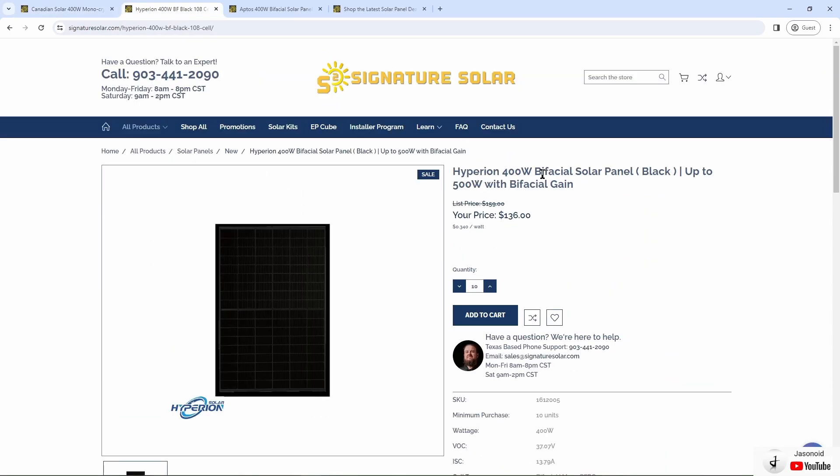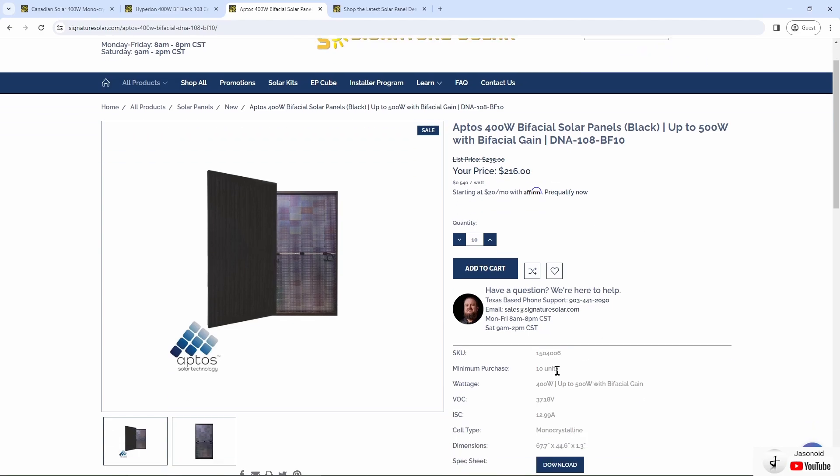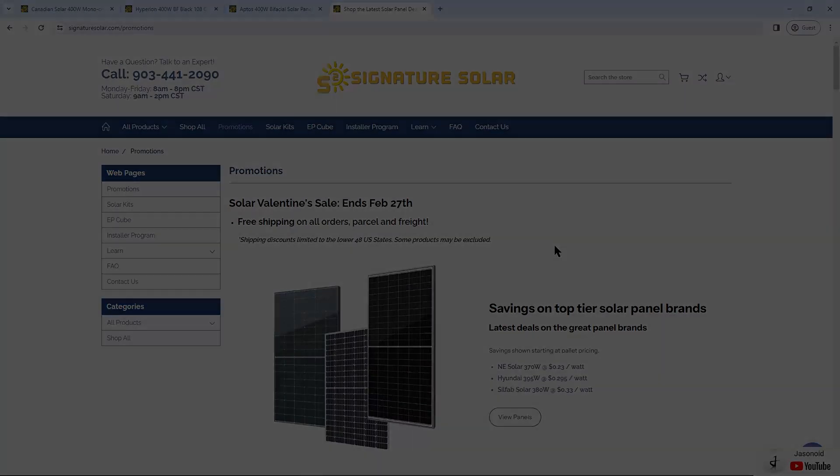They also have Hyperion 400 watt bifacial solar panels priced at $136, and Aptos 400 watt bifacial solar panels at $216 each. Both require a minimum purchase of 10 units. The free shipping sale runs until the end of February — I'll have a link in the video description.